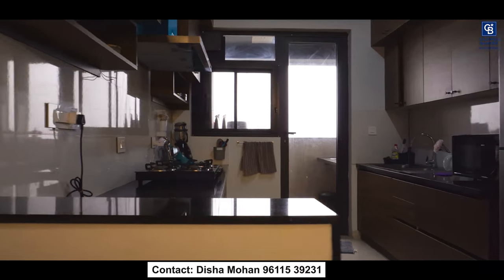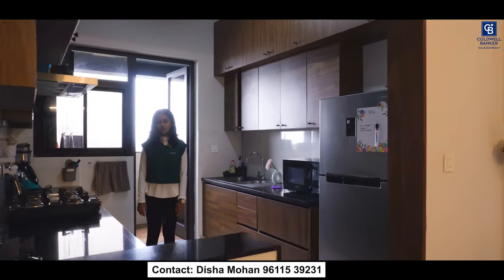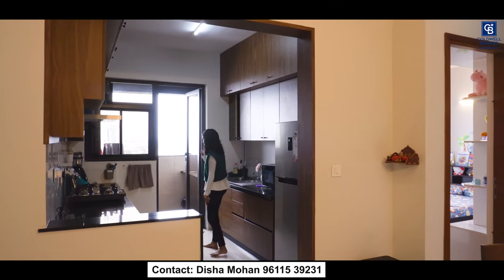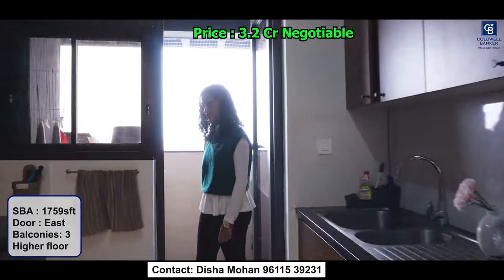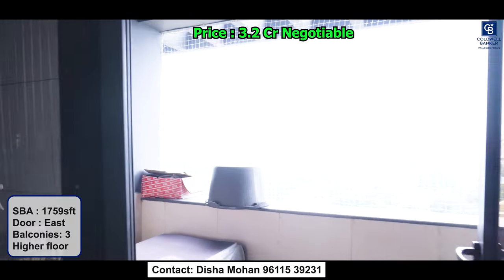You have a very spacious kitchen. This interior has been done by the current owner, so they have kept it very simple and elegant. The kitchen leads to another outdoor space which is a utility space — a very spacious utility space for washing and drying.